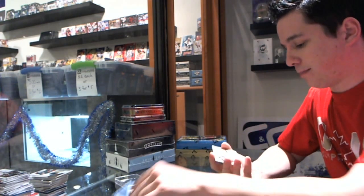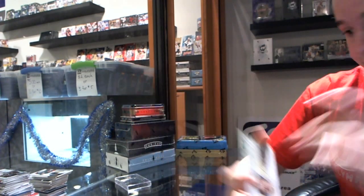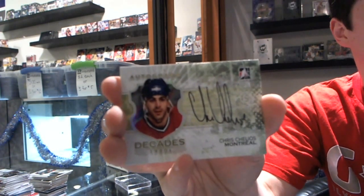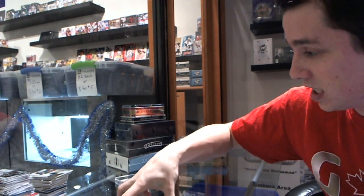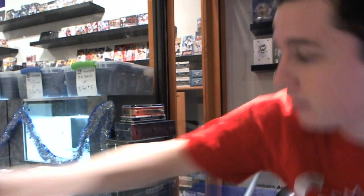The autographs are for the New York Rangers of Anders Hedberg, for the Montreal Canadiens Chris Chelios, and for the Washington Capitals Dennis Maruk. Well, that pack was loaded. Let's hope the second one keeps up.